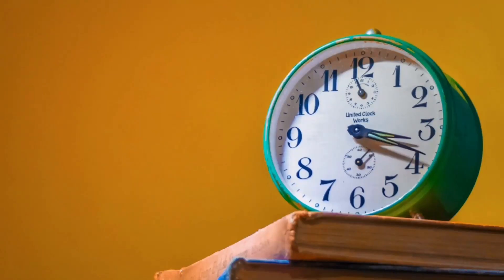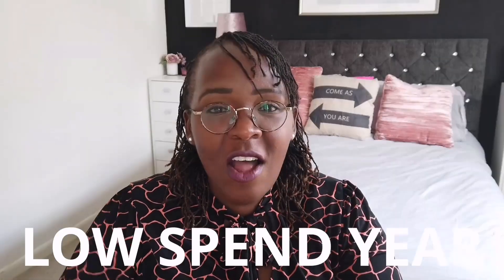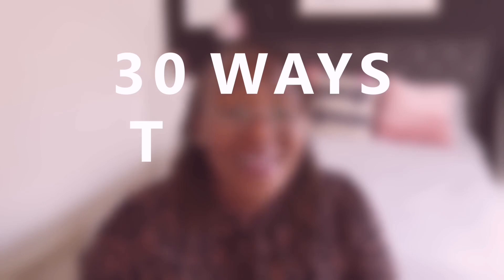I have decided it is time to go all out for my dream home — I'm talking bi-fold, aesthetic kitchens, big garden landscapes — and in order to do that I need to think about how I can save and make more money. So I have decided to go on a low spend year and start living more frugally. Today I'm going to give you 30 different ways you can live more frugally.